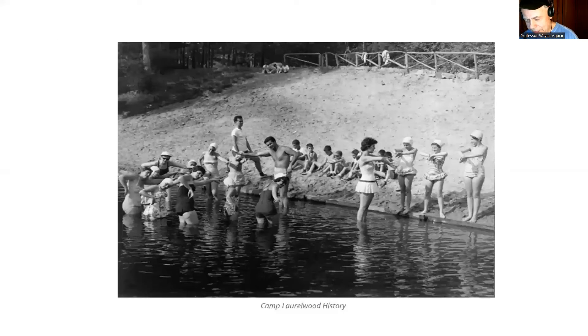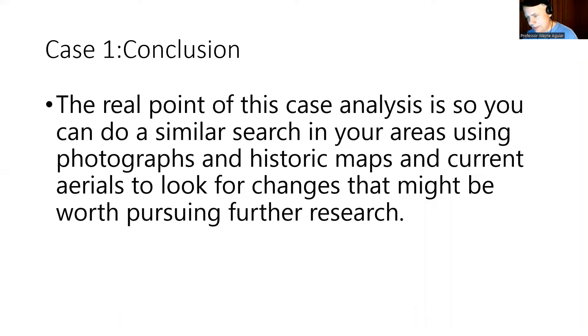Looking at it a little bit further — Camp Laurelwood history — they went swimming here. So I know people went swimming, they went camping. Somebody had to lose something back in 1934. But the whole point of this case was just so you can do something similar in your area, using photographs, historic maps, maybe current areas, and look for changes that might be worth pursuing for other research. So this isn't about Camp Laurelwood — this is about making this application for yourself.